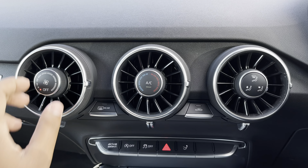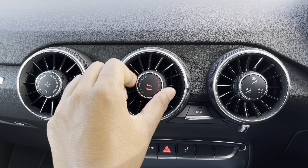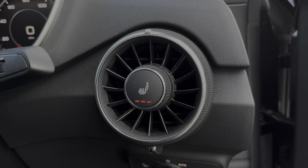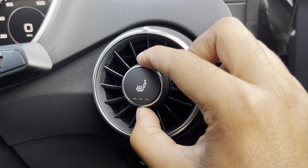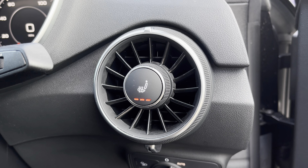Moving to the centre console, you'll find the controls for the manual air conditioning. You can easily change your temperature, speed, and direction on the move without taking your eyes off the road, while there's heated front seats for the added benefit on those cold winter mornings. You can activate them by rotating the dial or by clicking on the control to adjust the heat intensity to your preference.